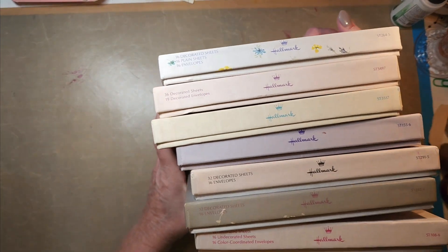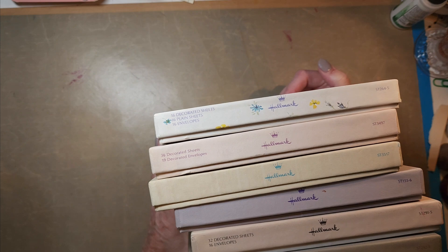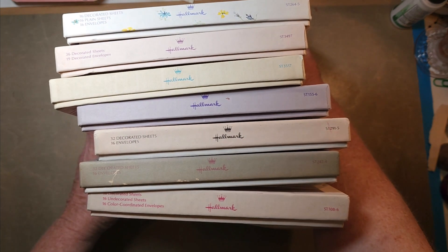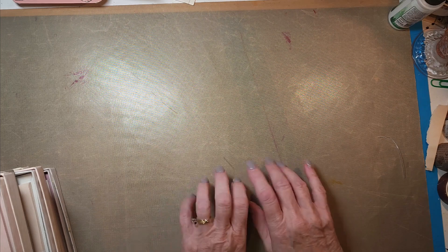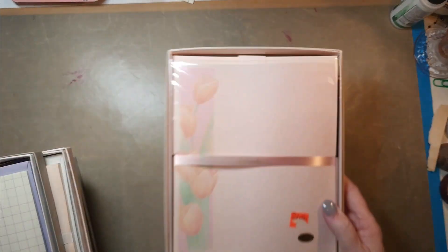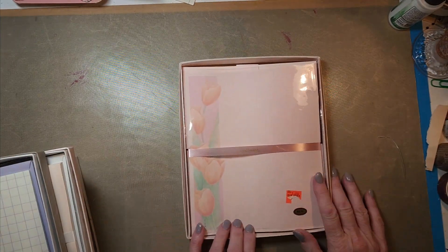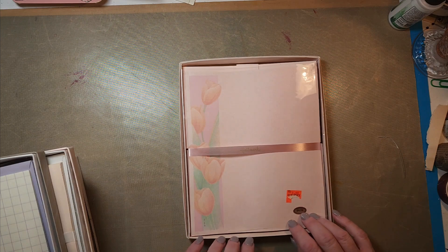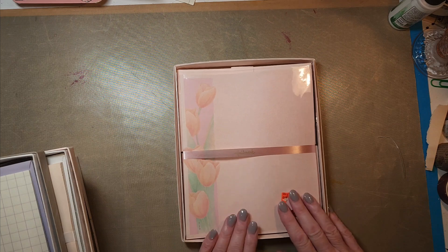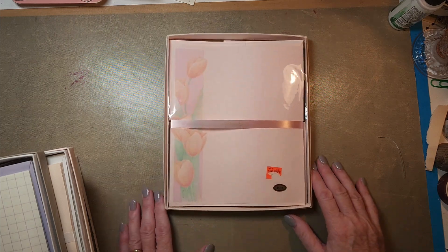Brand new Hallmark stationery, you guys — seven boxes! I left two behind that I just didn't really care for the images at all. I'm going to show these to you. Some of these are going to go into the maker's market, some are going to stay with me, and some of these pages and envelopes I would be happy to share or swap with somebody too.